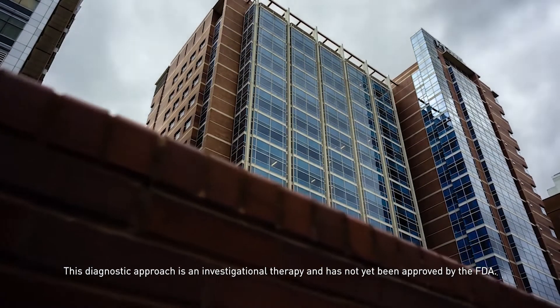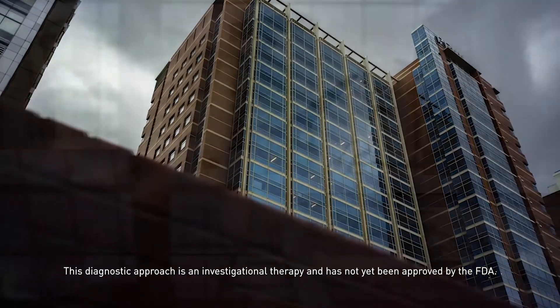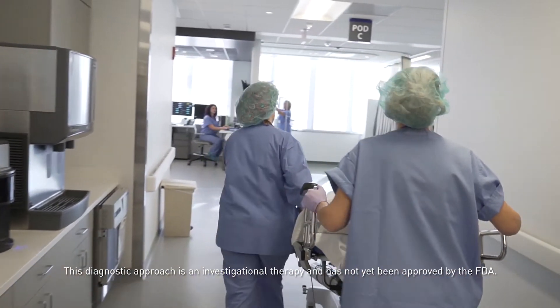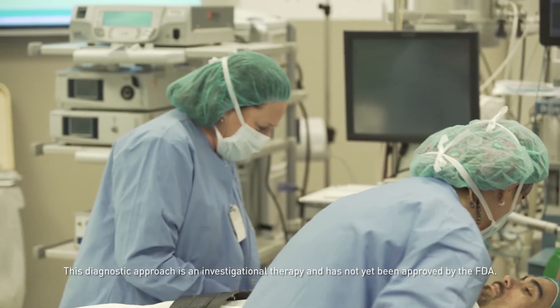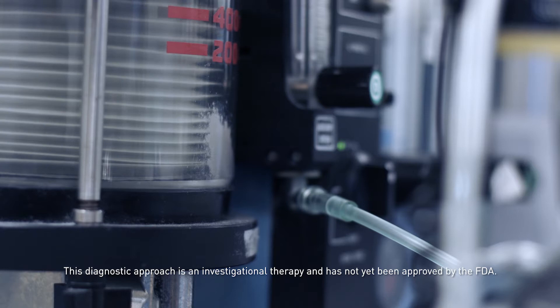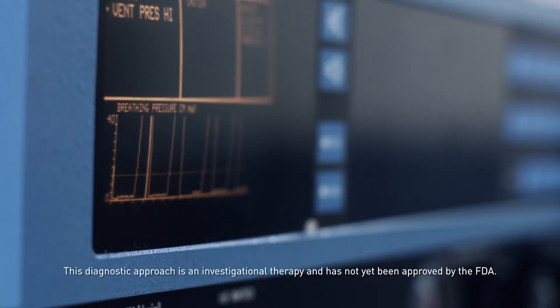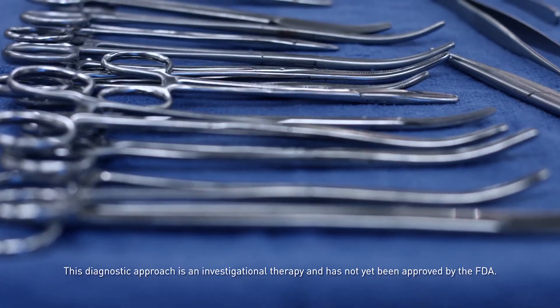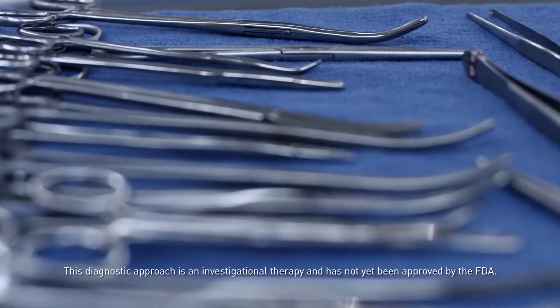As more and more surgeons at Penn became excited about this, a whole cadre of young surgeons really took this up quickly. We went into brain cancer, to urology, prostate cancers, and renal cancers, and now we're working on bladder cancer. We were also working in ovarian cancer, and we're now moving into ENT surgery. This little first step has really broadened into a lot of areas.